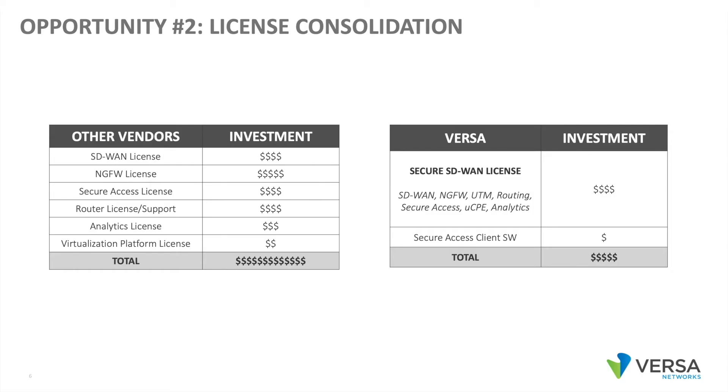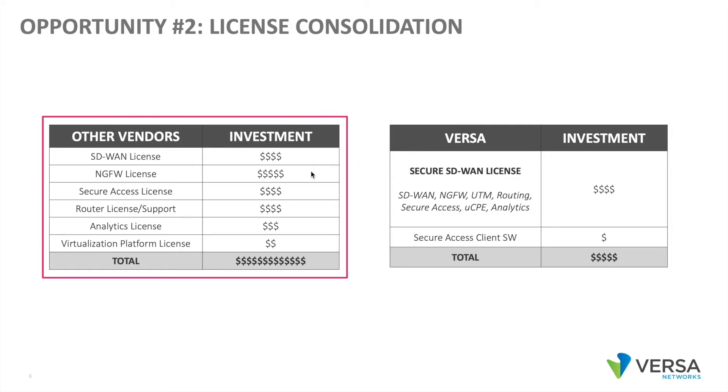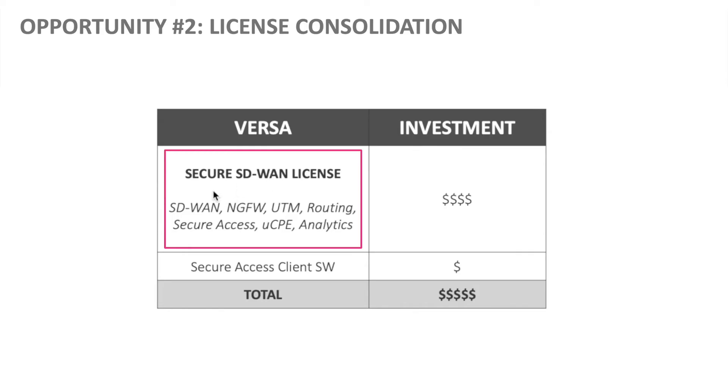The bigger opportunity is actually license consolidation. In a typical multi-VNF solution, you may have a license for SD-WAN, a license for next-gen firewall, a license for secure access, a license and support contract on a router, analytics, and a virtualization platform license. In the Versa solution, you have a single license for all of these functions, so it's much more cost-effective in terms of licensing.